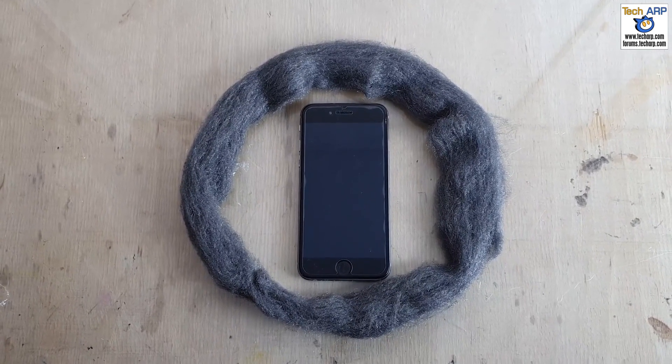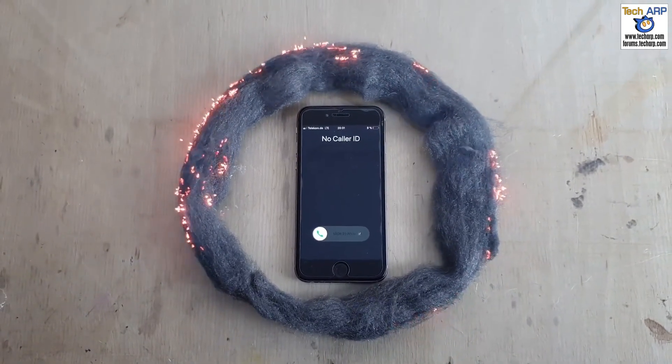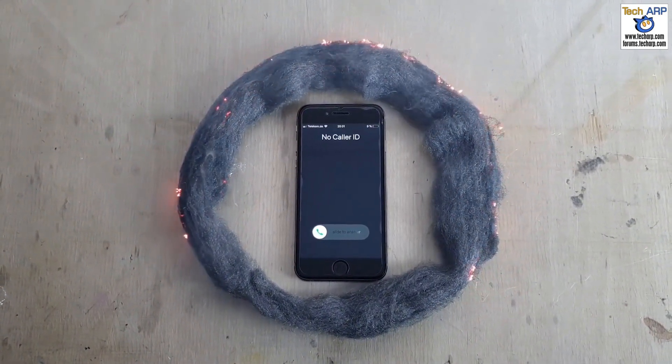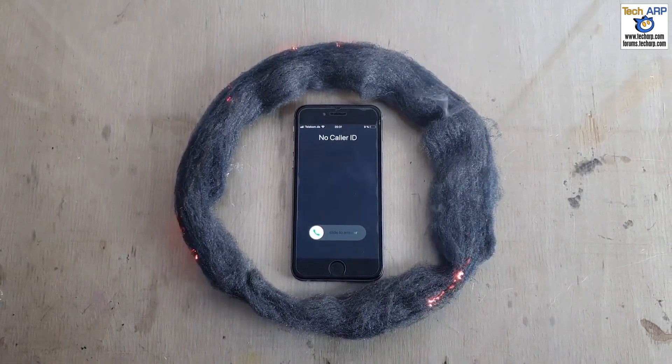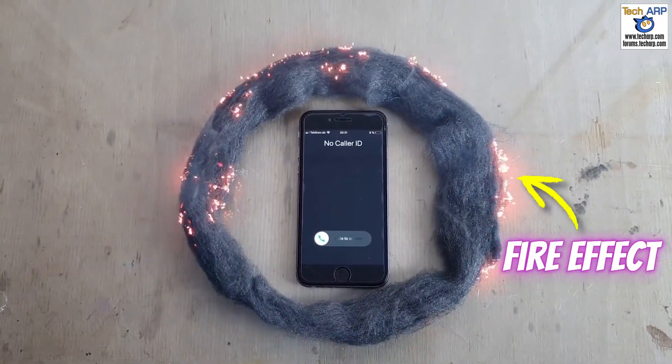The truth is, this is a fake video that was digitally edited to show an iPhone 6 setting steel wool on fire. If you look carefully, there are aspects in this viral video which suggest that a video editor was used to add a movement effect, as well as the fire effect.